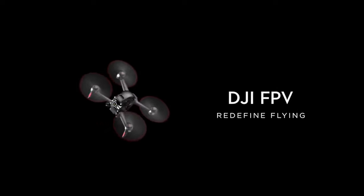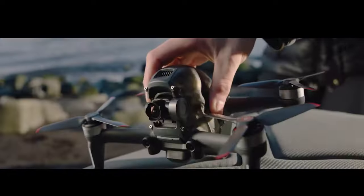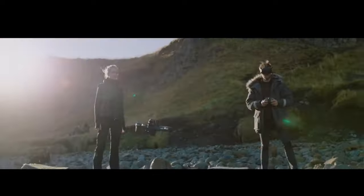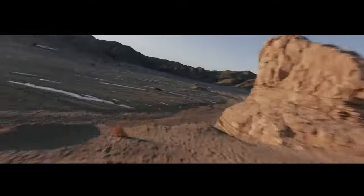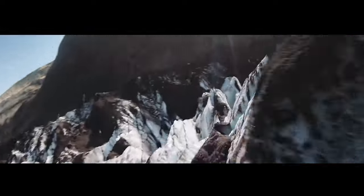Today we'll be diving into the DJI FPV drone experience — this is my one year later review. If you're on the market for buying the DJI FPV, you've come to the right place because I'm going to share with you all the good things and all the bad things about this drone. DJI have marketed this drone as the best beginner drone for FPV pilots, and the second phrase was the best cinematic FPV drone.